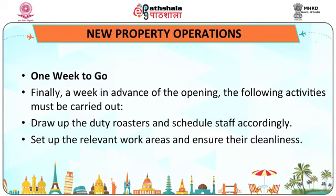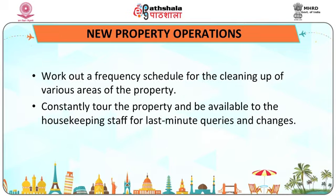One week before opening: draw up the duty rosters and schedule staff accordingly, set up the relevant work areas and ensure their cleanliness, work out a frequency schedule for the cleaning of various areas of the property, and constantly tour the property while being available to the housekeeping staff for last-minute queries and changes.